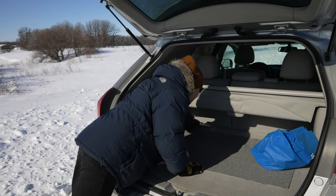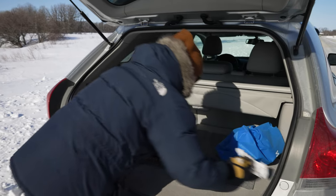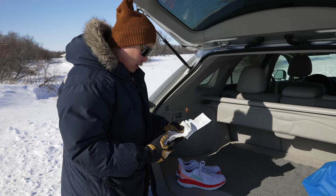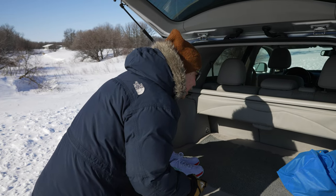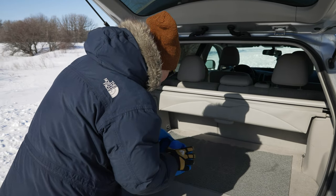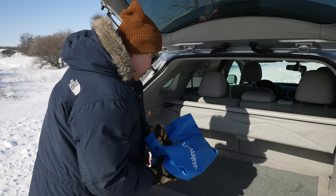We have some receipts — I suppose you could use these to help start a fire. And it looks like we have some reusable shopping bags.